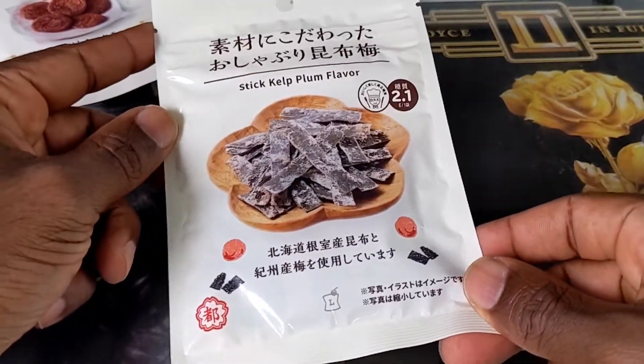Last one we have: stick kelp. This is ume kombu — kombu is the seaweed, and this is kelp covered in ume, in plum. This is the only one I've done a little research on. I don't know about this combination. The smell on this — it's almost like wood, like a dusty old house, old books, that decaying wood kind of smell. I've seen people suck on this to get the flavors off, and I've seen people chew and eat it. I want one of these to be a snack I can just pick up from Lawson's and keep going — so far we don't have that. I'm scared of this one.